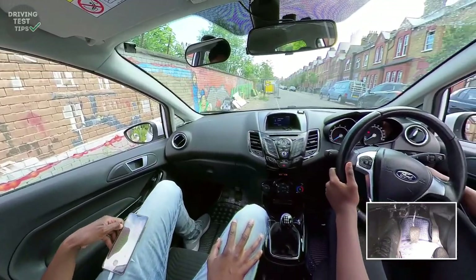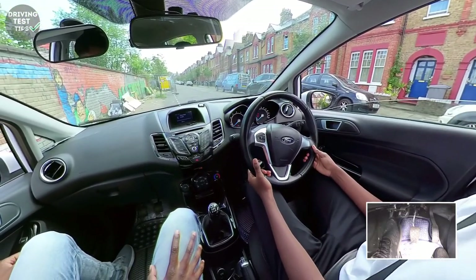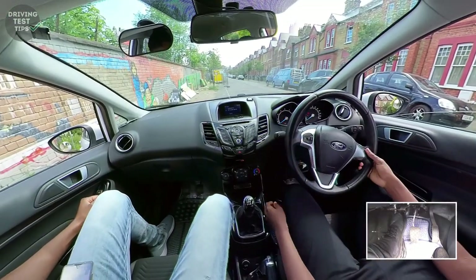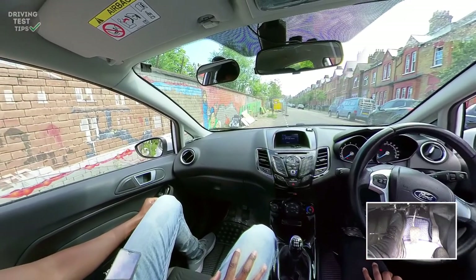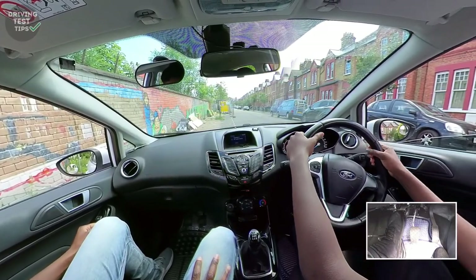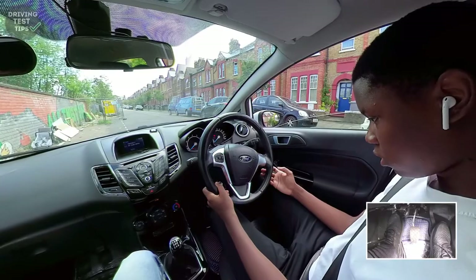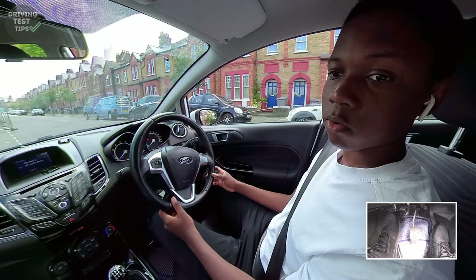You're trying to change the mirrors - yeah, that's what you need for now. Remember, adjust your seat first before you do your mirrors. Press the clutch all the way down - is that comfortable? Hold the steering wheel - is that comfortable? You might want to move the backrest up a bit. Now adjust your mirrors, because you don't want to do that before you've set your seat position.